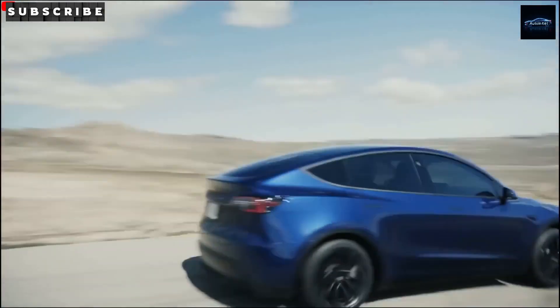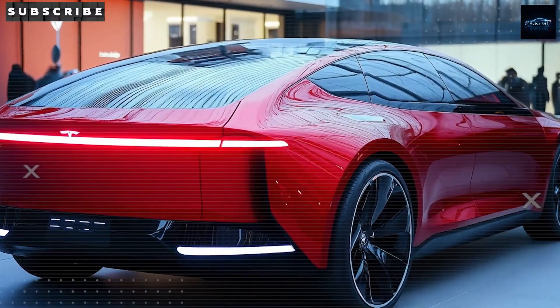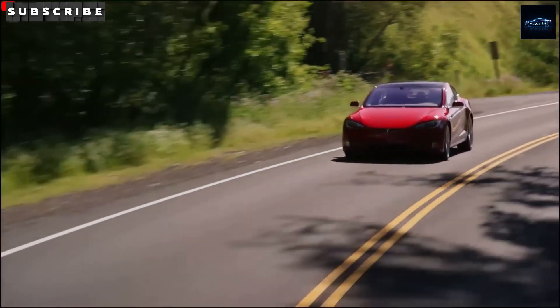Hey Auto Intel crew! Let's dive into the Tesla Model 2 and how its battery technology might make it super affordable. We're always working to make better cars than before, while keeping costs low so more people can own a Tesla.